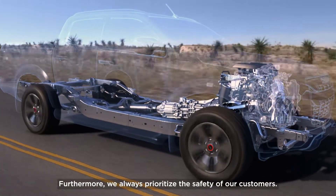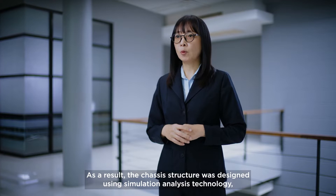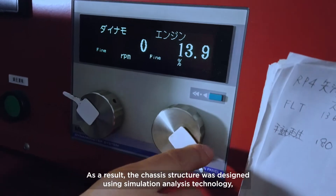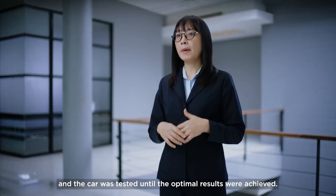Furthermore, we always prioritize the safety of our customers. As a result, the chassis structure was designed using simulation analysis technology, and the car was tested until the optimal results were achieved.